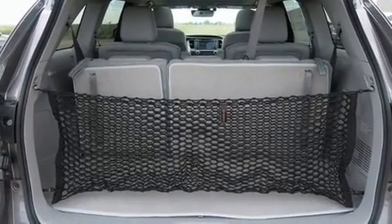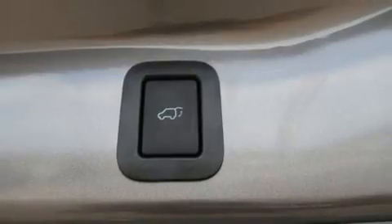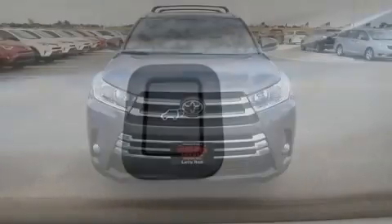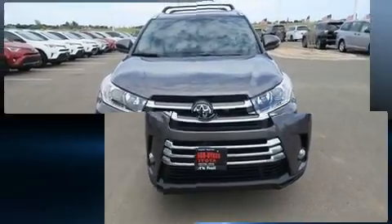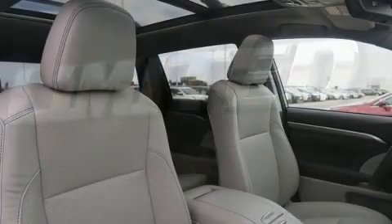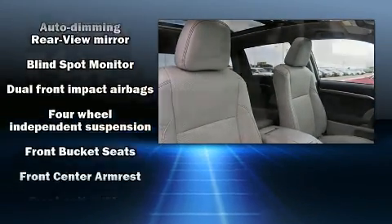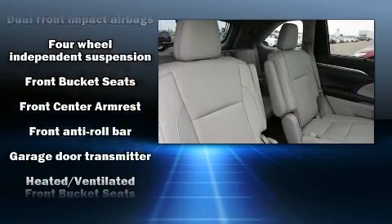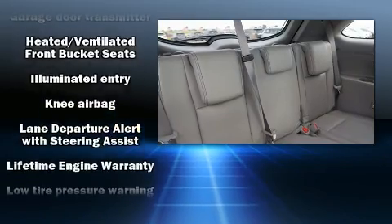A wealth of standard features mean that you no longer have to sacrifice, such as cruise control, front and rear reading lights, a rear window wiper, front and rear air conditioning, fully automatic headlights, and power windows. Third row seats expand the maximum passenger capacity to eight. Enjoy your favorite music via the stereo system, which includes a CD player with MP3 capability and six speakers providing excellent sound throughout the cabin.